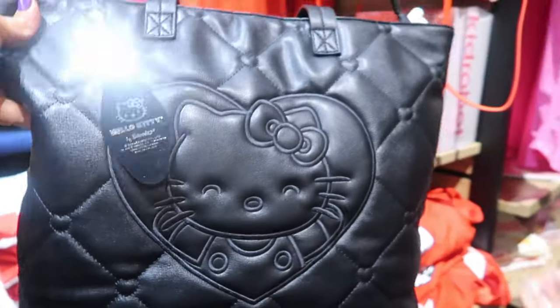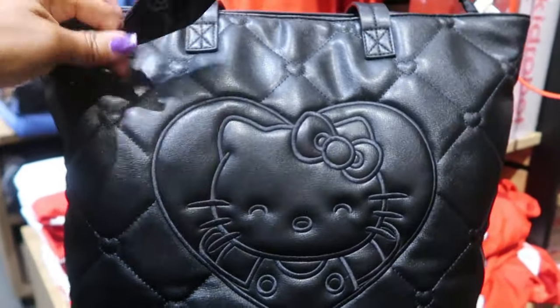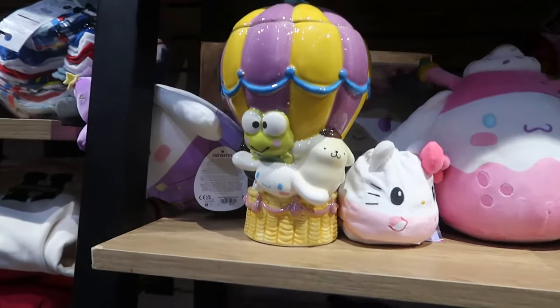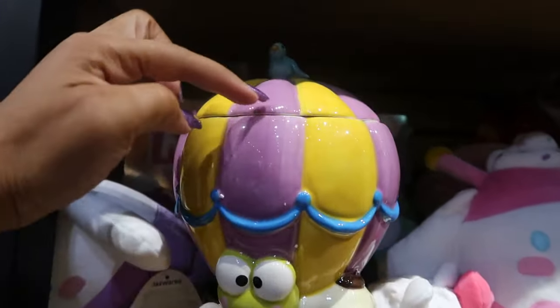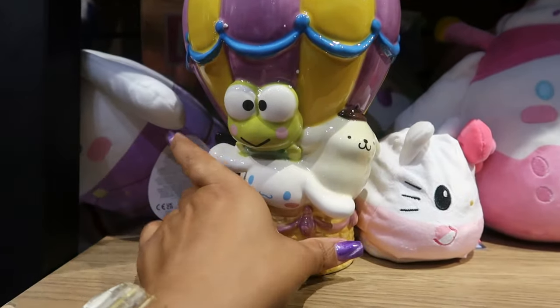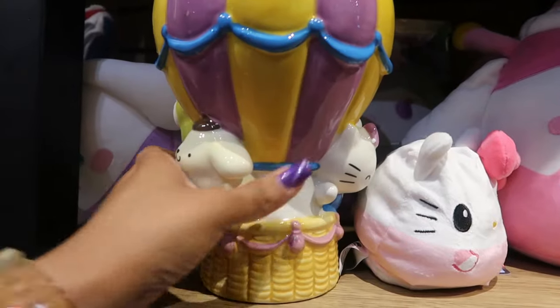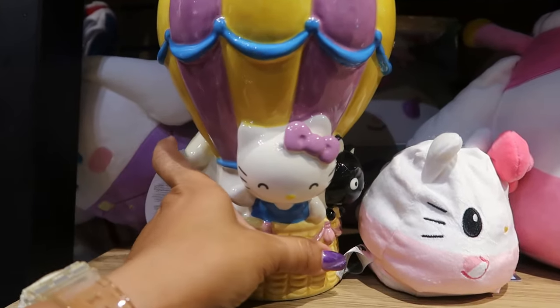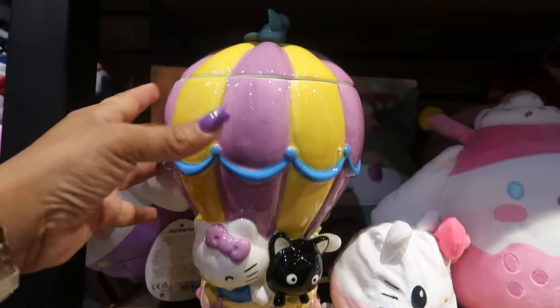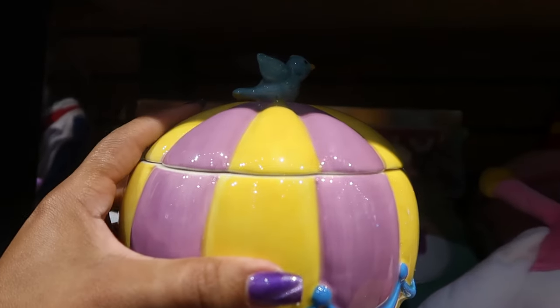That's nice — you got the little tag. And you guys look at this hot air balloon. It does open up here, so it's kind of like a cookie jar. But you got Keroppi, Cinnamoroll, everybody — the whole gang is here. So cute. And this one is $75. You have the little bird on top.